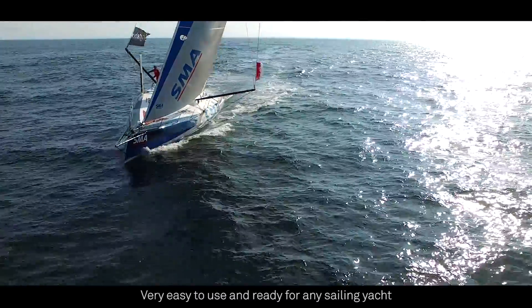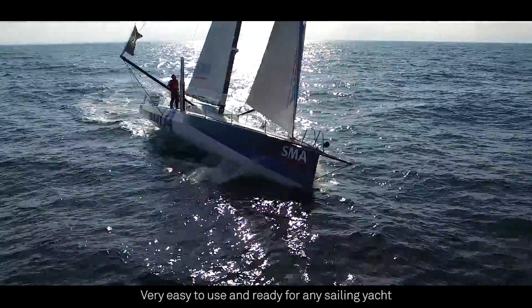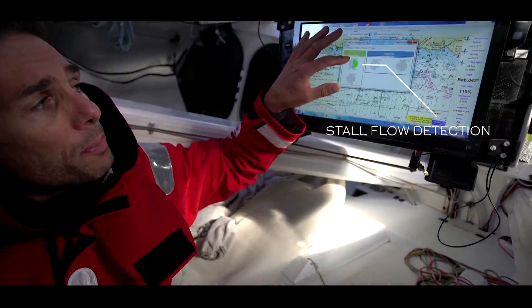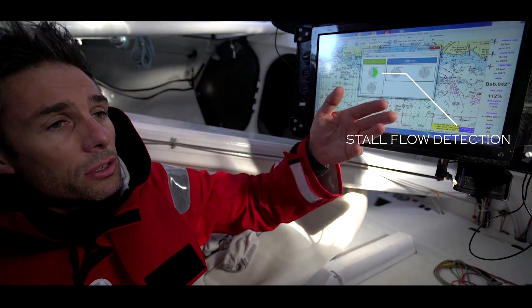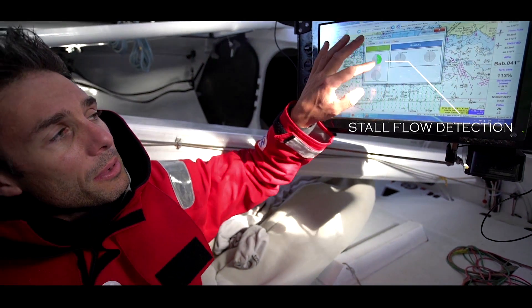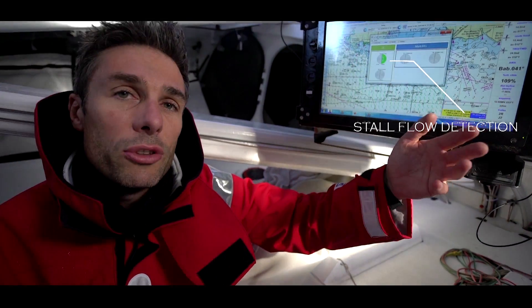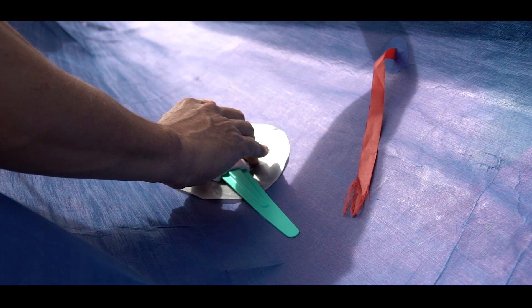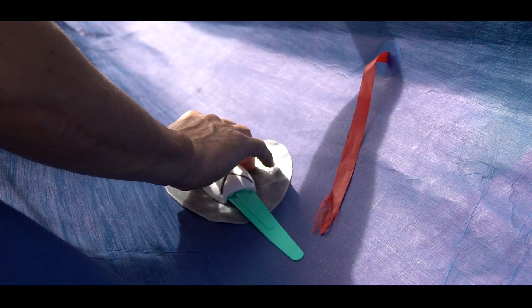It's designed and tested for offshore racing and so ready for any sailing yacht for any use. We observe that on the top of the sail we have turbulence. The red ring means that we have turbulence in the x-axis of the sail. But overall it enhances optimum sail trim.